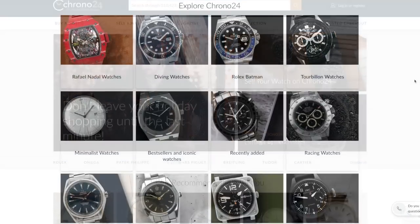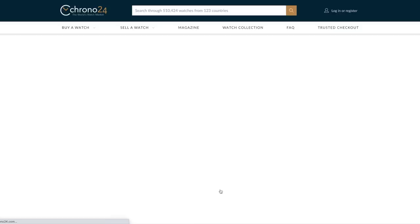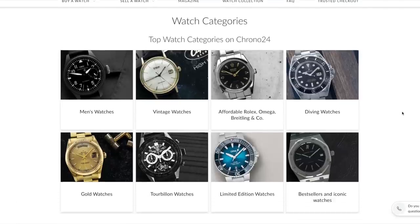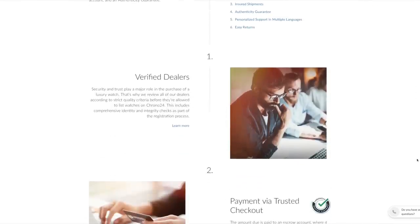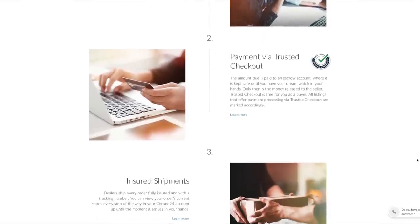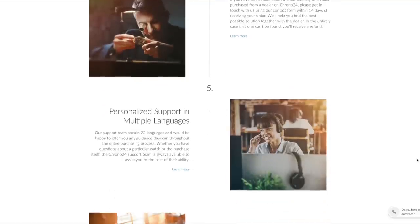Over 500,000 watches are listed by trusted dealers and private sellers from all over the world, with 120,000 of those listed from within the United States alone. They have what they call a trusted checkout service, which gives you peace of mind and a secure way to shop brands like Rolex, Omega, Tudor, Cartier — you name it, you're going to find it on Chrono24.